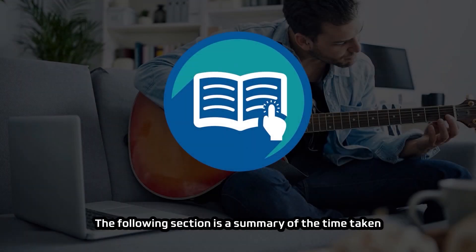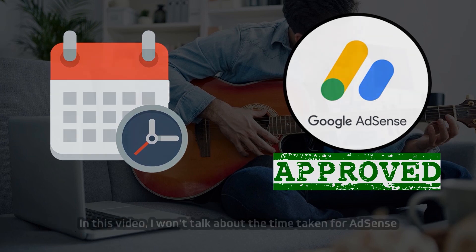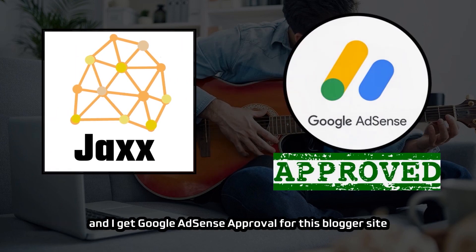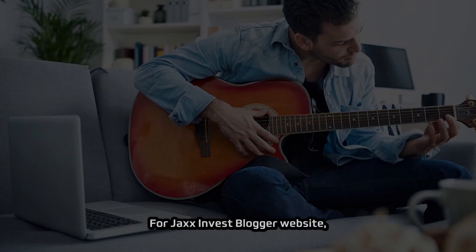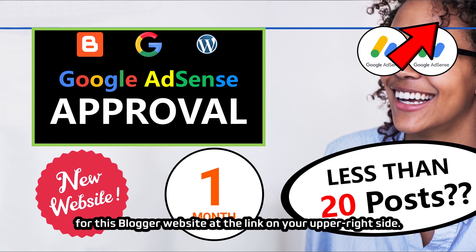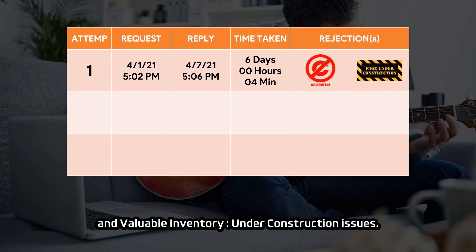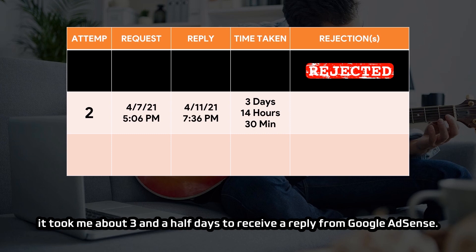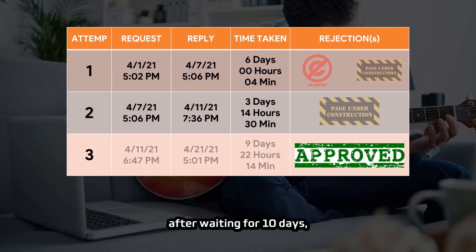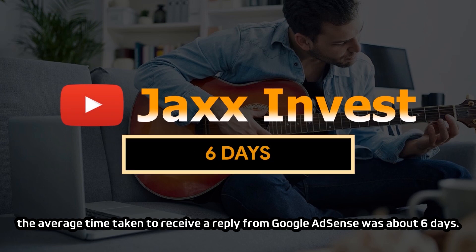That's all for section 1. The following section is a summary of the time taken for Google AdSense to review and reply to me, which I hope can help you determine when you can expect approval. I won't talk about my first Chinese blogger website since it received approval within around one day on the first try. For Jack's Invest Blogger website, I submitted three review requests. Google AdSense used six days to reply to the first request but rejected it for 'valuable inventory no content' and 'valuable inventory under construction' issues. The second request took three and a half days — no content was fixed but under construction remained. Finally, I received Google AdSense approval after waiting 10 days on the third request. The average time taken across these three applications was about six days.